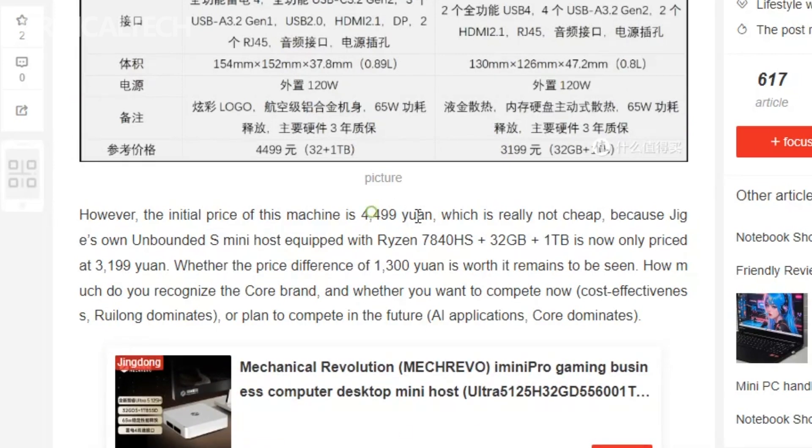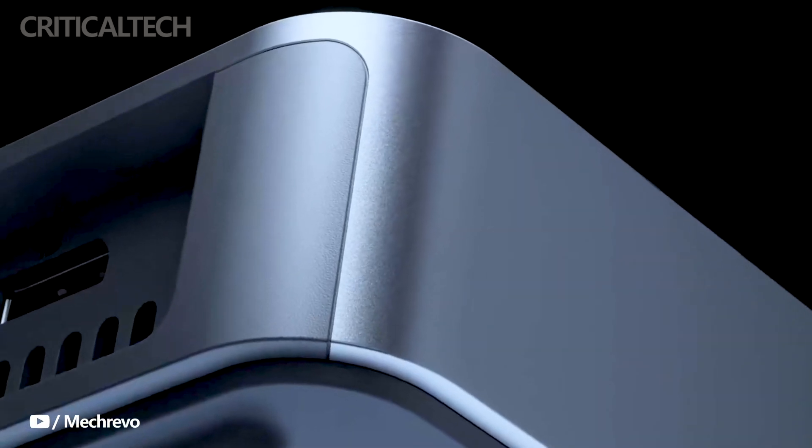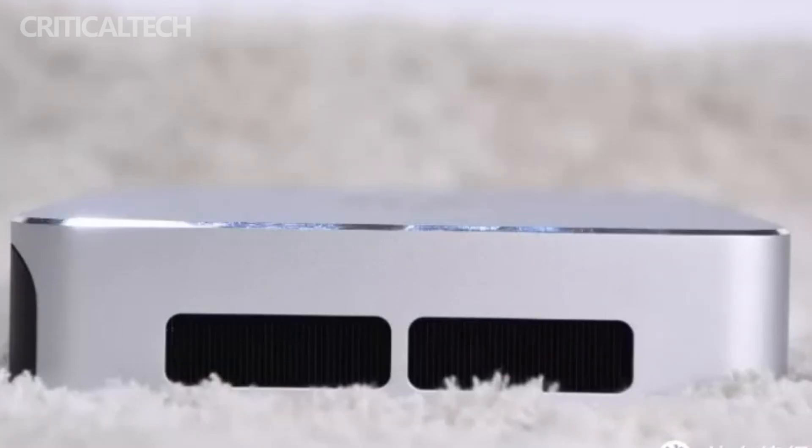In terms of warranty, Macrevo offers a 3-year warranty for the motherboard and permanently attached components, while other components like memory, hard drives, power supply, cables, buttons, and internal machine components come with a 1-year warranty. Software installed by the factory is covered for 1 year, and random software including media has a 3-month warranty. However, customer-installed hardware and software is not covered under warranty.